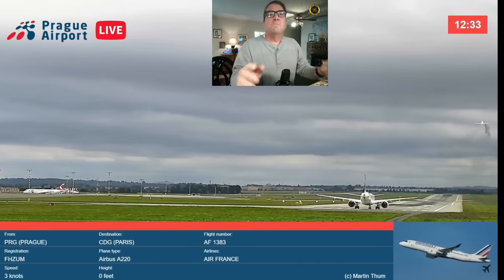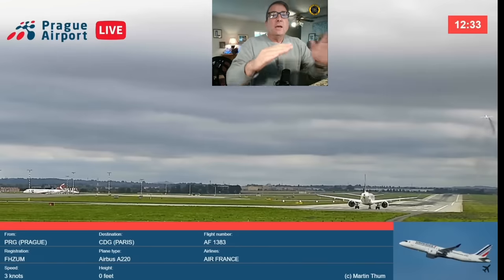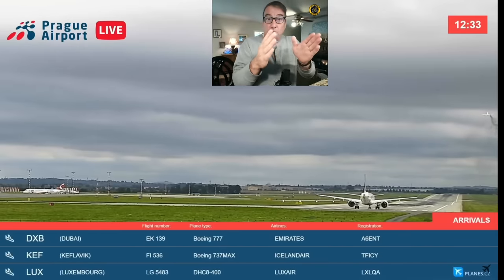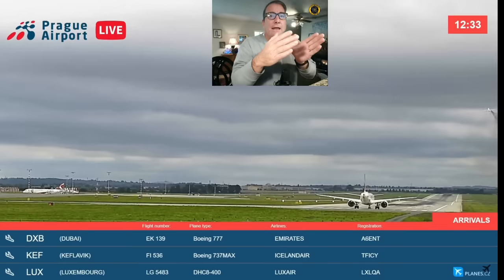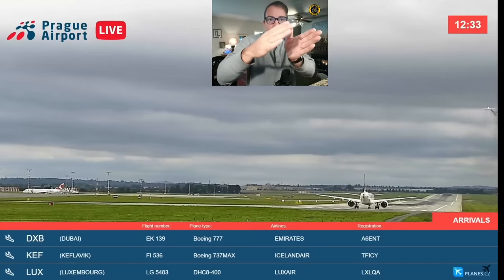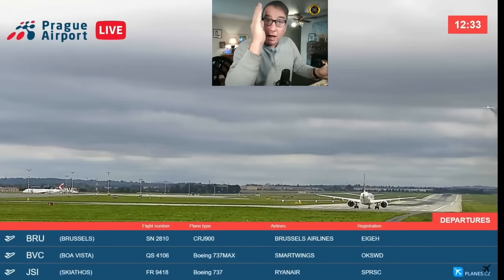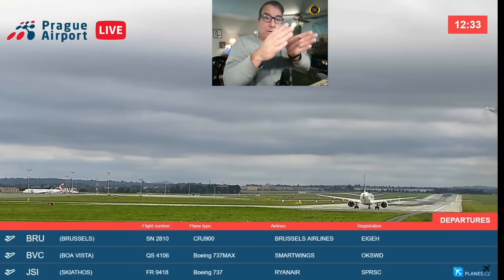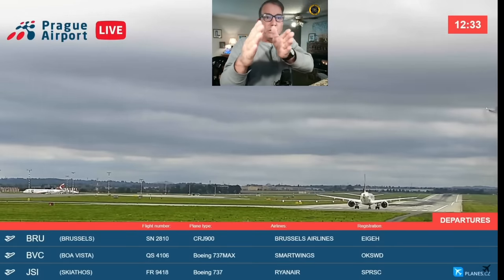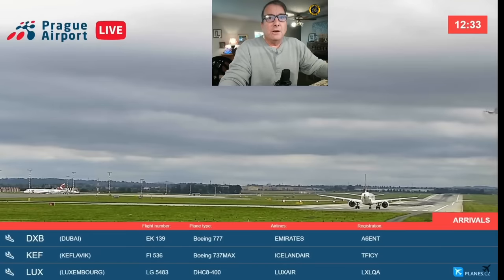Look at that instant yaw of the aircraft. That's the physics that this video shows so well. When you lose that power on the right engine, the aircraft instantly yaws to the right from the power of the good engine on the left. Then you can see the pilot working his way back over to the left to maintain that centerline and climb straight out. The wind and the engine failure have caused him to drift slightly to the right, but he's working his way back onto that centerline.